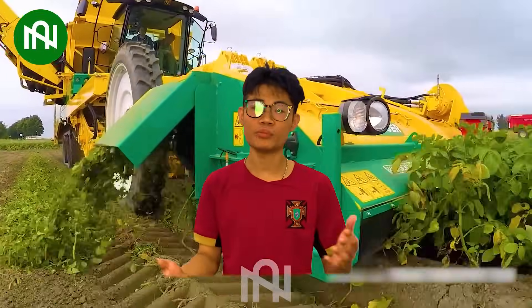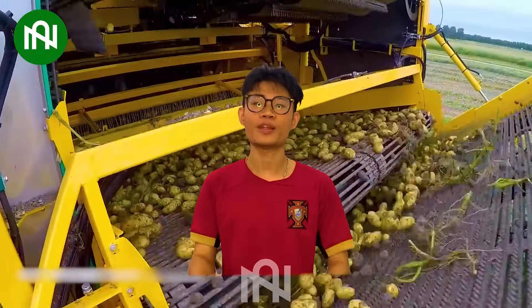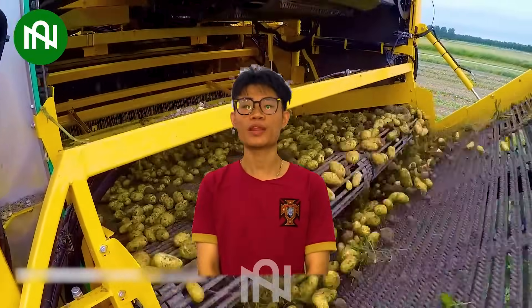This potato harvester is like a diligent farmer, collecting the tubers with care for the hearty harvest.